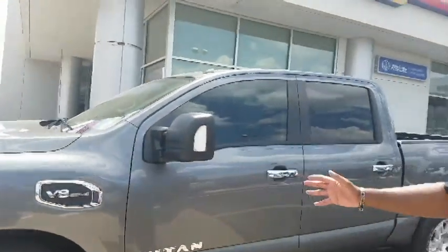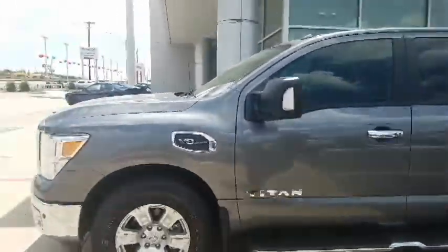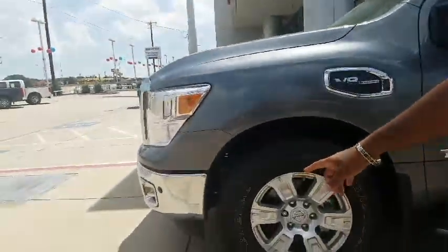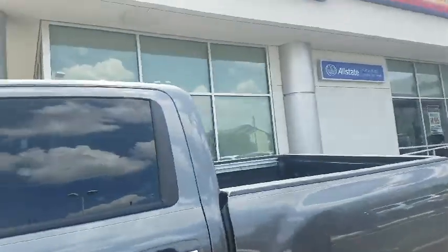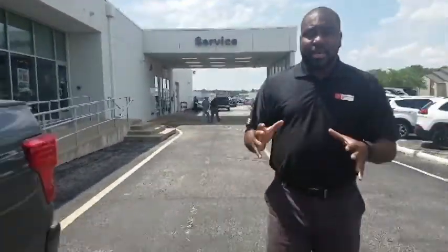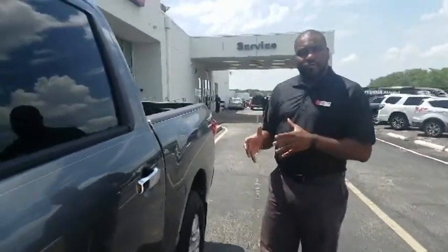One of the first things I want you to look at — and I know you took notice of that when you were looking at the Titan initially — is the rugged design of the truck. You'll notice the integrated spoiler on the front, the rear, and the tailgate spoiler. All of that enhances your rugged design, as well as gives you better aerodynamics and helps you with your fuel economy.